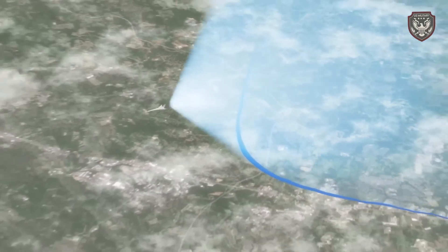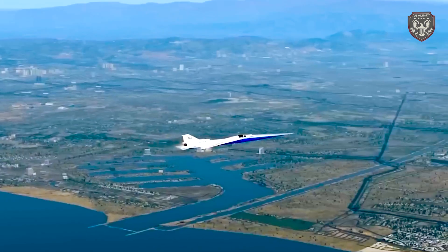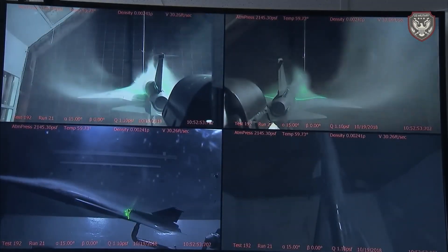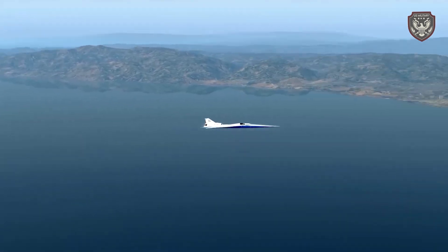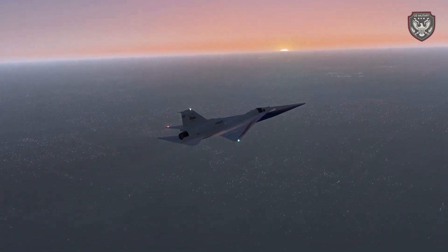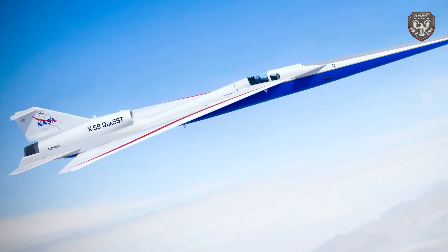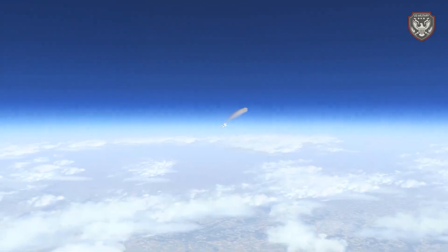Supersonic flight has long been a dream for both military and commercial aviation. The Concorde, once a symbol of luxury and speed, was ultimately grounded due to noise concerns and economic challenges. The X-59 aims to revive that dream, offering the possibility of quiet, efficient supersonic travel over land.